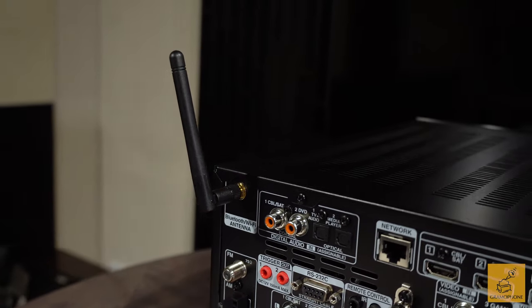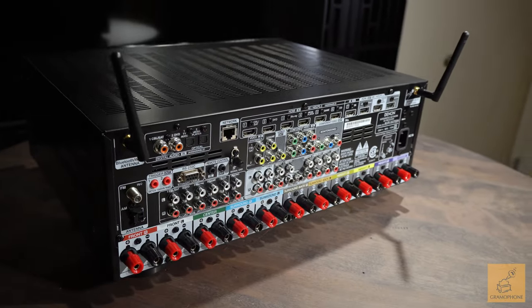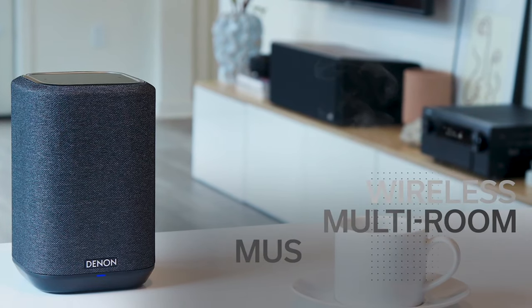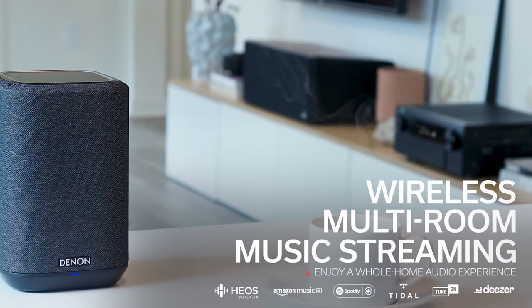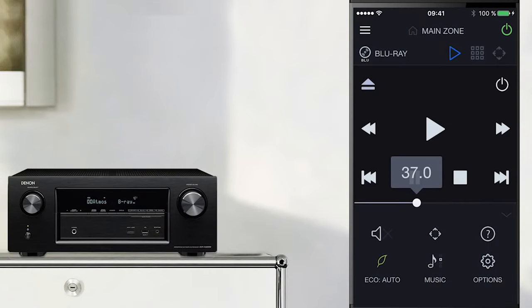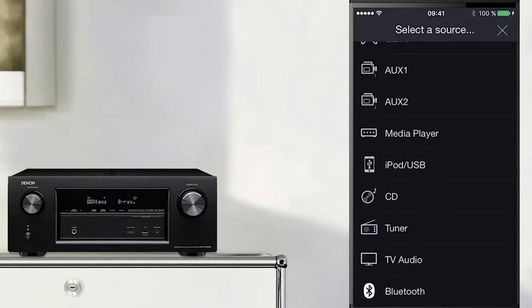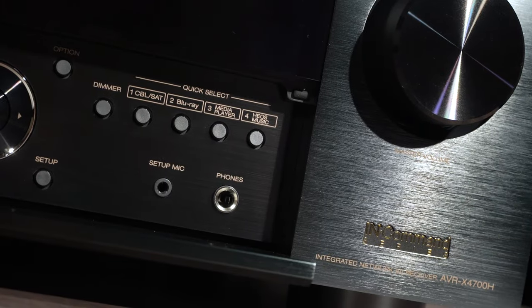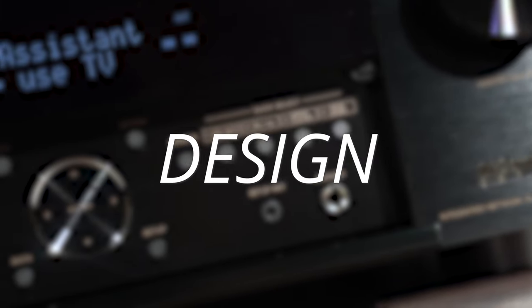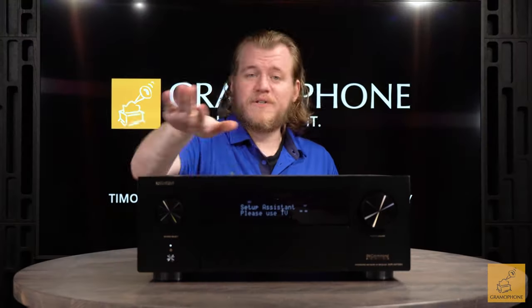One other cool trick of the X4700H in the Bluetooth department is that this can actually stream Bluetooth out, allowing you to listen on headphones. So if you want to transmit what's going on to a pair of Bluetooth headphones without disturbing anyone, you can. It can also be connected via Bluetooth to wireless speakers for multi-room listening. There's also a discrete Denon AVR app that allows you to power the receiver on and off, adjust music playback, and change the volume.